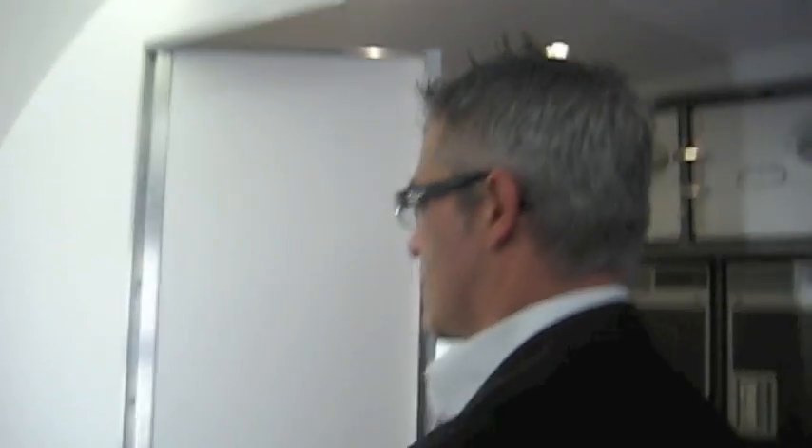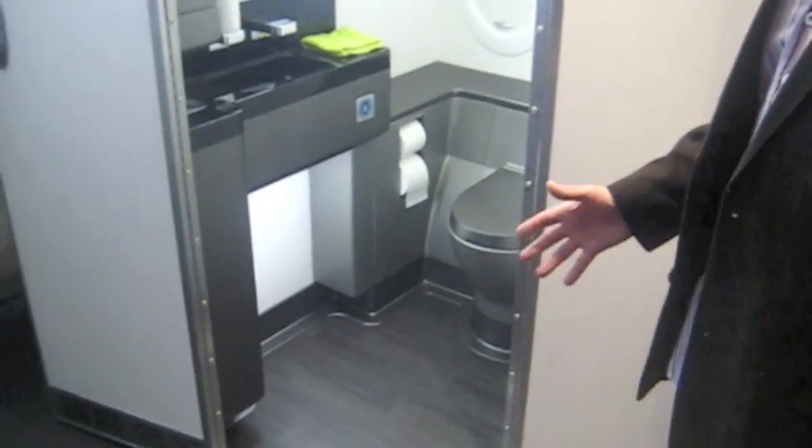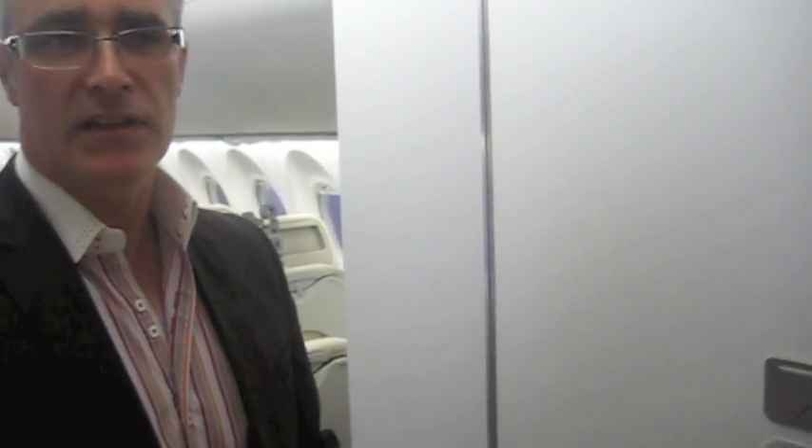One special feature of this aft lavatory: this little side door opens up for full accessibility for someone in a wheelchair. Here's a standard aircraft wheelchair — bring the person in, close the door. No need for curtains — the person has total privacy to use the lavatory. This is a key feature going forward and one we think legislation will eventually require.